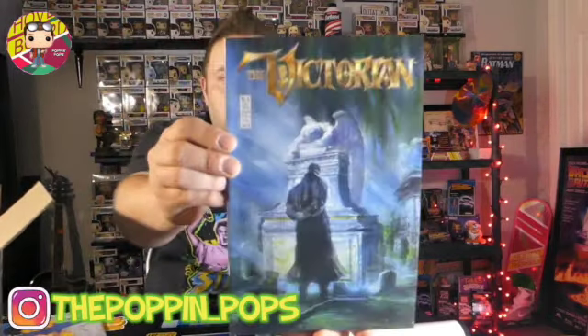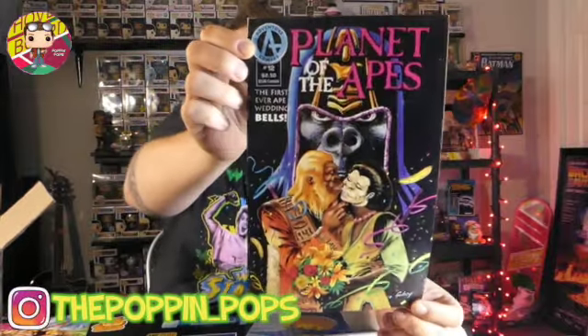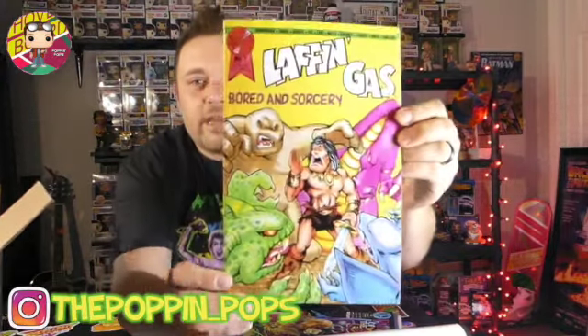Looks like we have some comics. We have 'The Victorian' — the pages are pretty crisp. We have 'Variations of the Theme' — not sure what that one is. And then we have Planet of the Apes! This is definitely a cool one. Number 12 — I do love the old Planet of the Apes movies and the new ones too. And then this one looks like maybe a spoof — it says 'Laughing Gas' on it. That kind of looks like Conan the Barbarian on the cover — I'm sure Brian will correct me if I'm wrong.